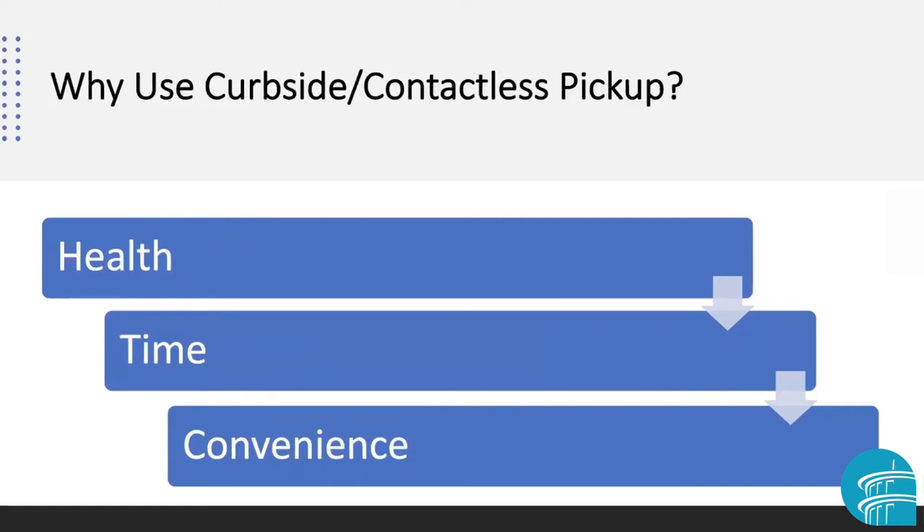Perhaps the biggest reason to use it is to limit contact with other people during the pandemic. People who are at high risk or who live with others that are at high risk can use this curbside pickup system to limit contact. Healthcare workers or anyone who works away from their home can use it to limit contact with other people, and the fewer in-person contacts all of us have can help us all stop the spread of COVID-19.